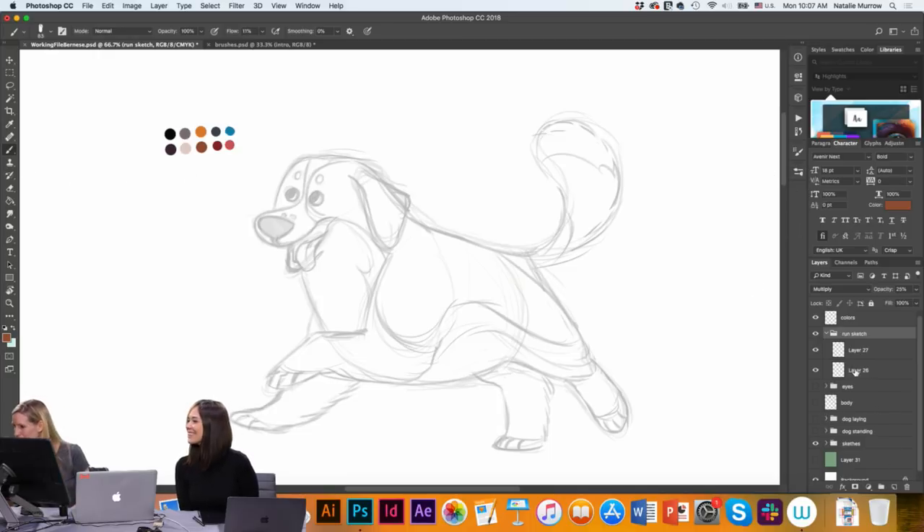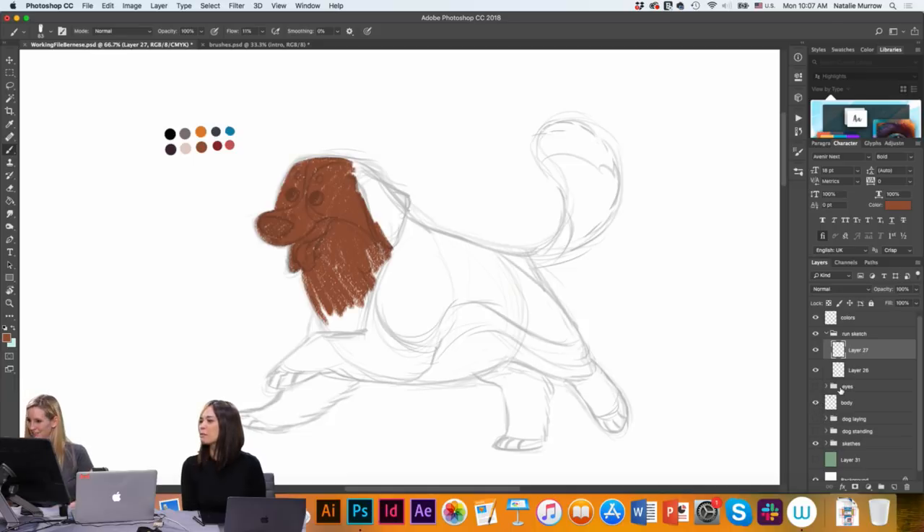I just pulled up my pastel brush. Before we went live, I started doodling a little bit — I was drawing a little bit before we went live. What I'm doing is kind of just blocking out the color and shape for his body.